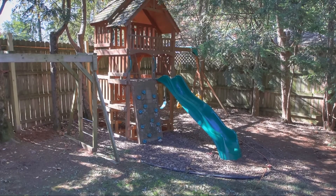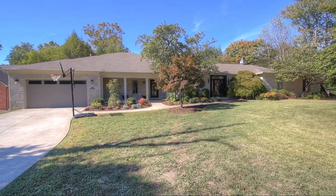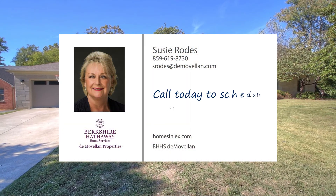With great entertaining spaces both inside and out, this spectacular property creates a calm and peaceful ambiance that is sure to please. Call today to schedule your tour.